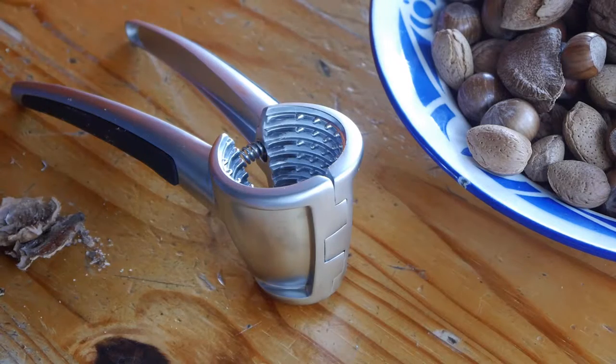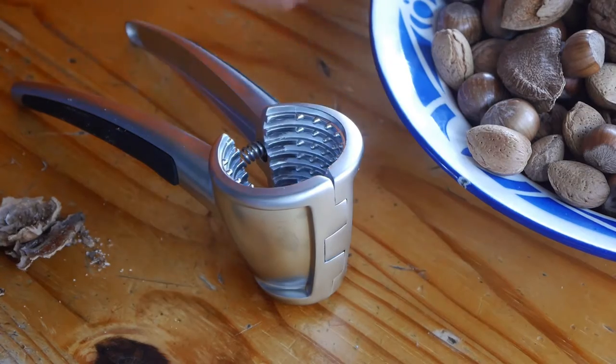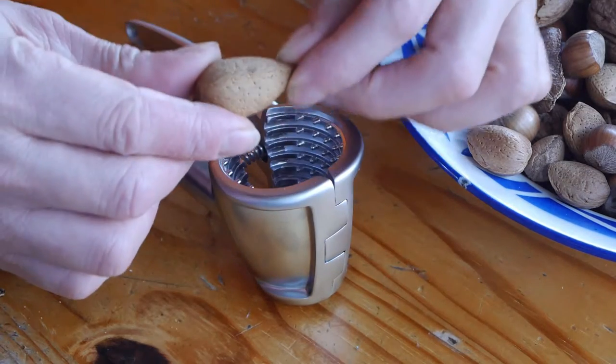The next one is one of the two toughies of the nut world — it is the almond. The reason why we've got this nutcracker is because I broke the last one trying to crack an almond. They are tough nuts to crack. I hope I don't break this nutcracker doing this.